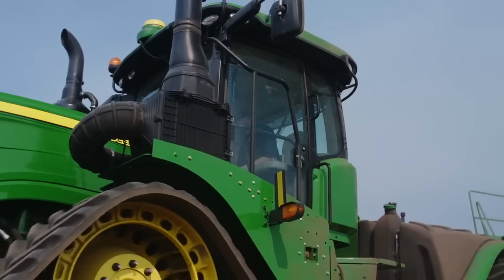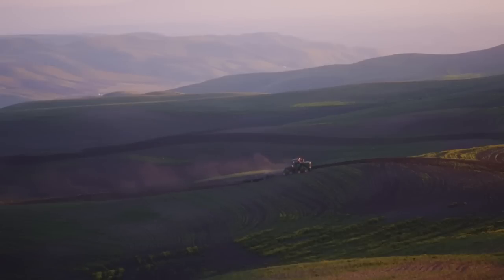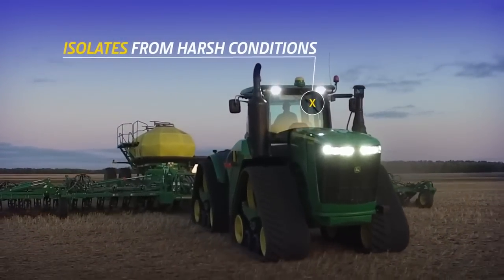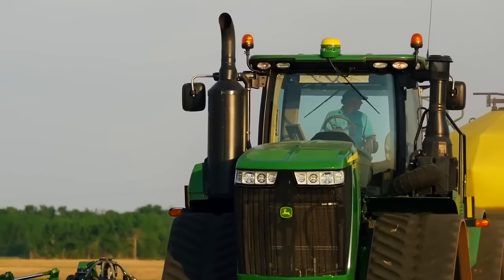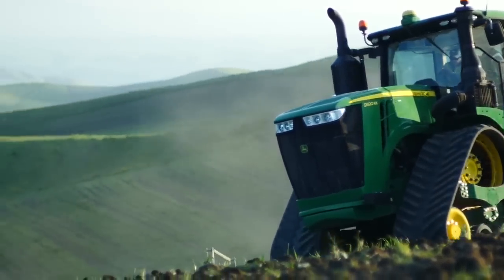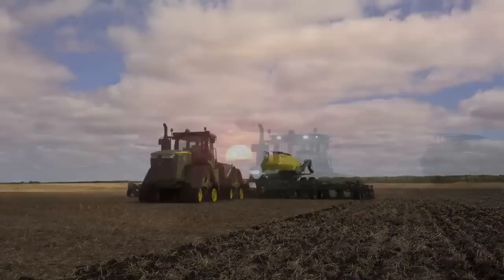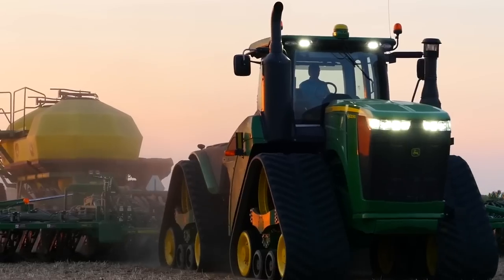Contributing to the ride quality is the 9RX's cab suspension system, which isolates the entire cab from harsh conditions and terrain, taking the brunt of it so you don't. The entire system is fully automatic and requires no adjustment from the operator, which means you can work your fields longer while the window is open with less stress and fatigue.